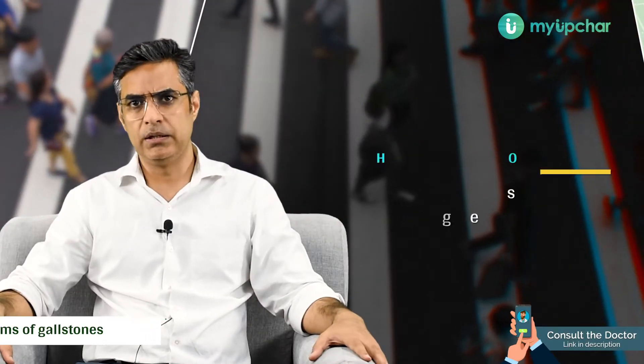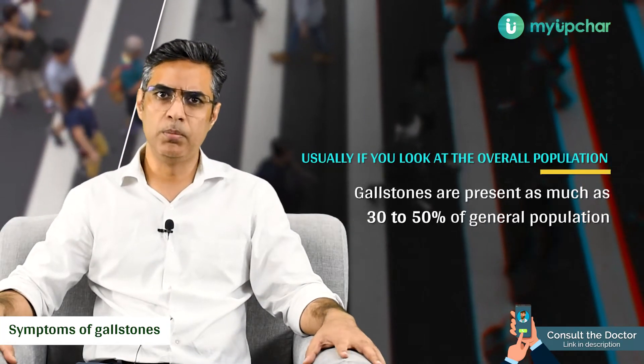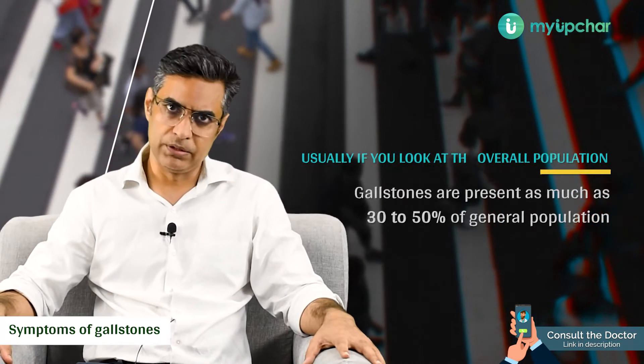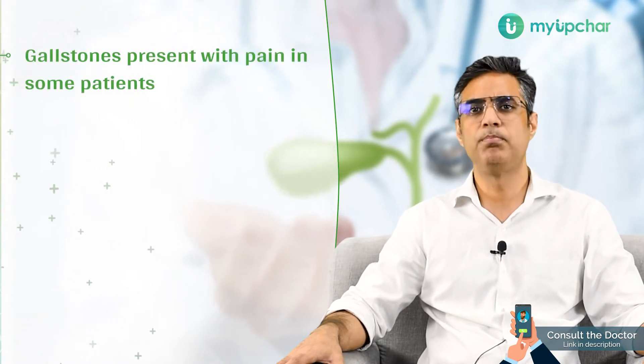If you look at the overall population, gallstones are present in as much as 30% to 50% of the general population. But most of the time, these stones are asymptomatic — they usually do not cause any symptoms. In a small fraction of patients, if they do cause symptoms, those symptoms are usually pain.